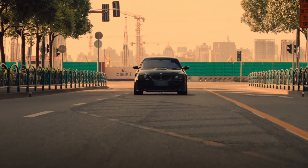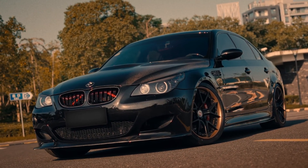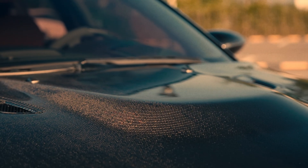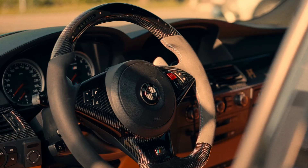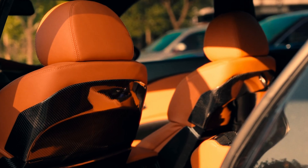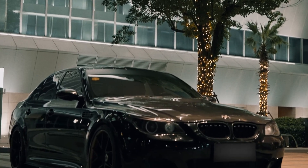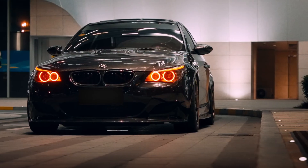Let's talk numbers and feel. The M54 B30 made around 231 horsepower and 300 newton meters of torque. The N52 B30, depending on the tune and model, made anywhere from 215 up to 265 horsepower and around 320 newton meters. So yes, the N52 had a bit more top-end power and slightly better efficiency. But what really separates them is how they deliver power. The M54 has that old-school BMW feel — more mechanical, raw, and direct.